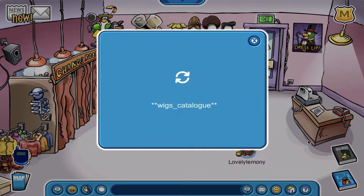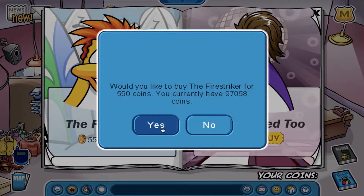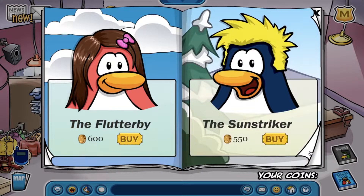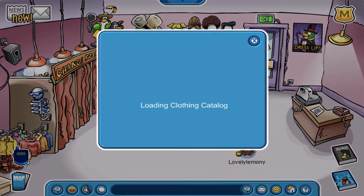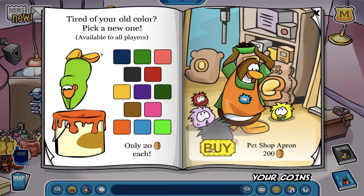Hey guys and welcome back to another episode of Antique Penguin. In this episode, I will be checking out the new big wigs and penguin style catalog, find the secret item at the snow and sports catalog, buy all the items at the stage catalog, show you guys my new decorated igloo, and buy tons of puffles.